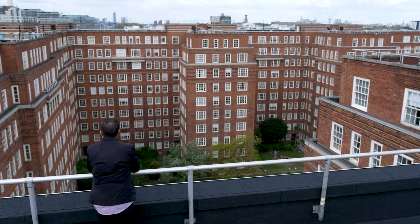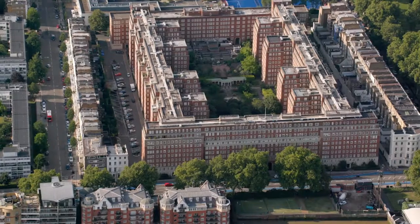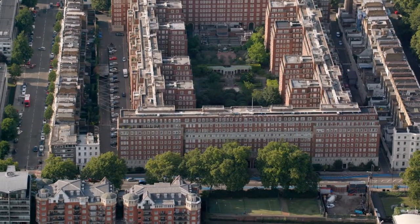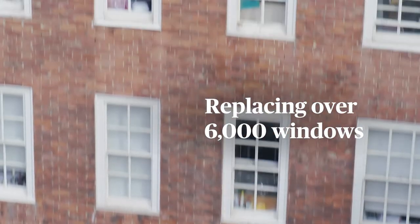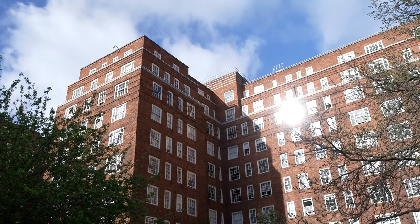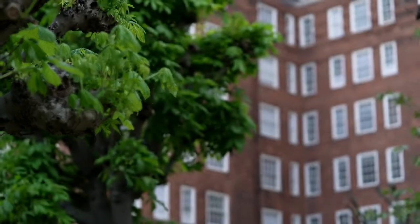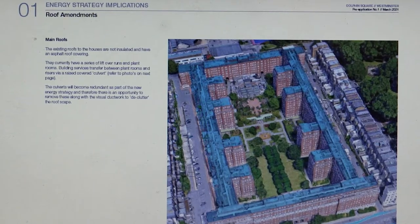This is an energy-led regeneration of the estate, so we're taking a number of actions to reduce the carbon emissions of the estate. We're looking at insulating all the roofs, replacing all the windows of which we have over 6,000, and installing solar panels. We are moving away from a fossil fuel led energy system of conventional gas boilers to a modern day electric system using air source heat pump technology, and bringing in innovative solutions such as rainwater harvesting and biofuel technology.